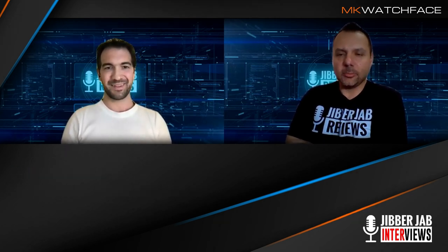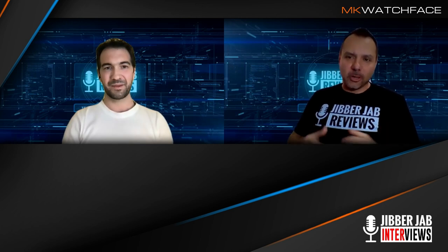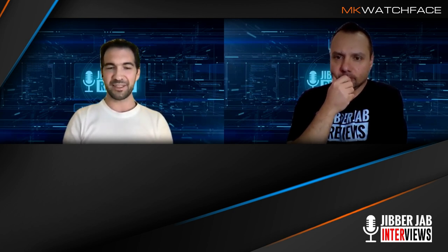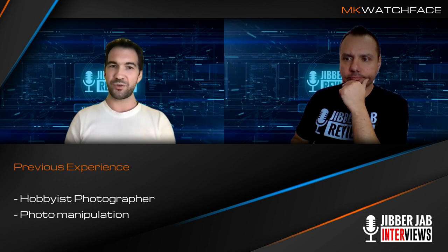In terms of your background — what brought you into the world of designing watch faces? Did you have a technical background, did you take courses? Well, I did have a technical background, but my education is not related to graphics design. As long as I can remember I was always drawn in that direction. Before doing watch faces I was doing photo manipulation, always working with graphics design tools, Photoshop and Illustrator. I started as a hobbyist photographer, then with photography comes post-processing, so I learned a lot about lighting and composition. I'm now using all these skills to build watch faces for Samsung.